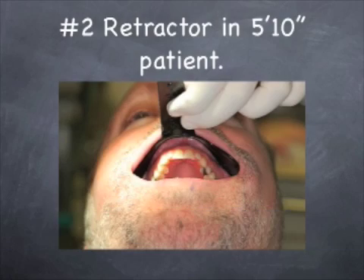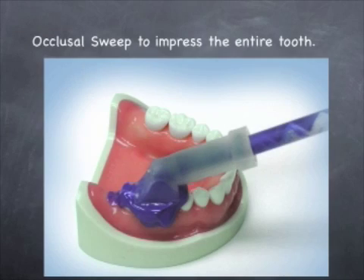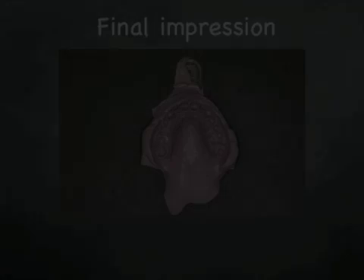As you can see, it's holding the lip, cheek, and moustache out of the way. I syringe the light body material around the tooth. The occlusal sweep is used to capture a single tooth or a bunch of teeth in one sweep. You seat the tray right on top of the retractor, pull the retractor out, and allow the material to set.